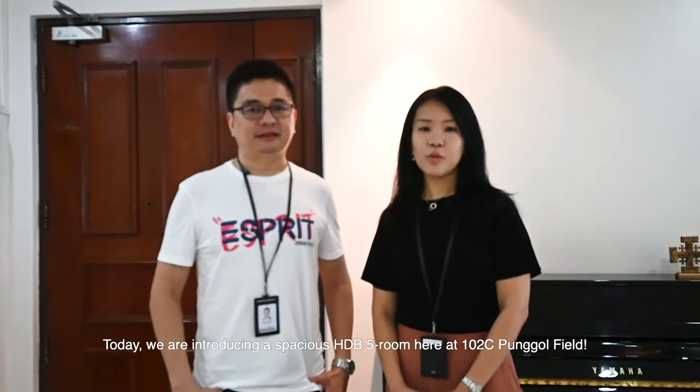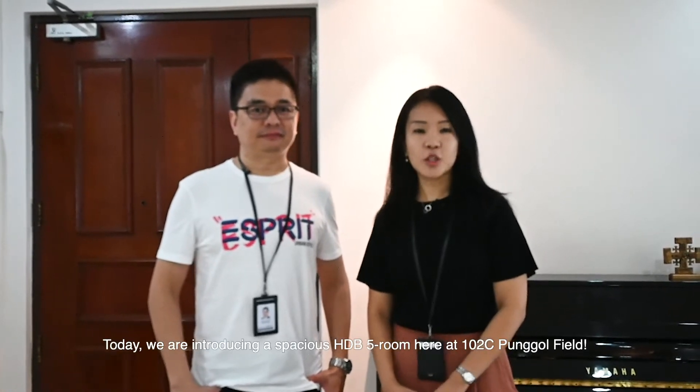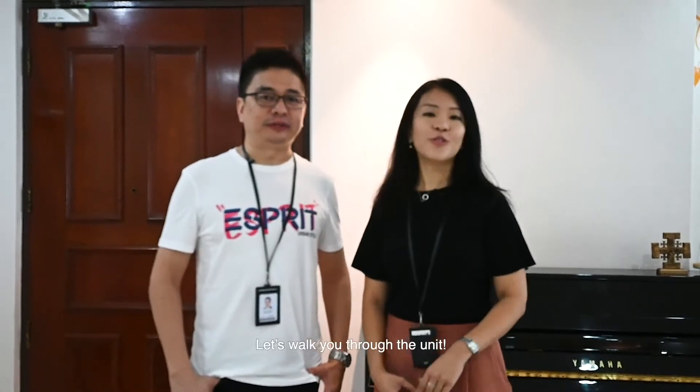Hi, I'm Fred and I'm Josephine and we are from SRI Private Limited. Today we are introducing you to a spacious HDB5 room flat here at 102C Punggol Field. Let's walk you through the unit.